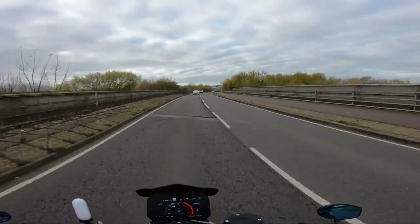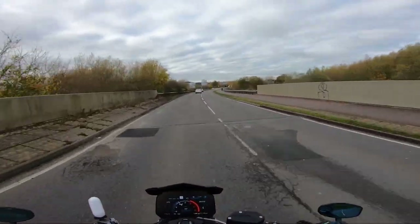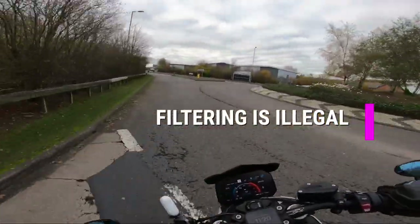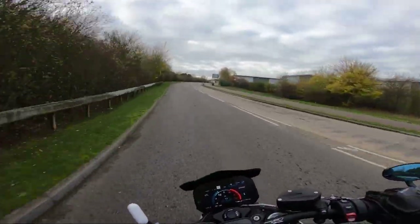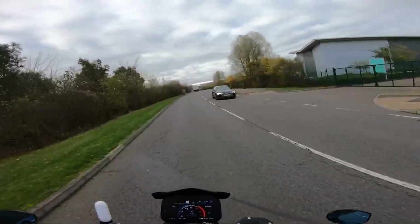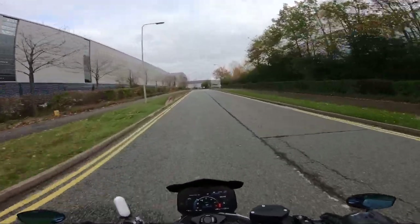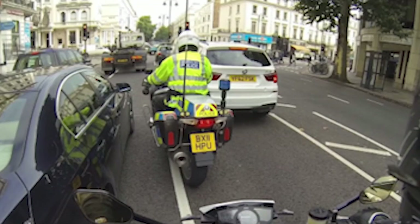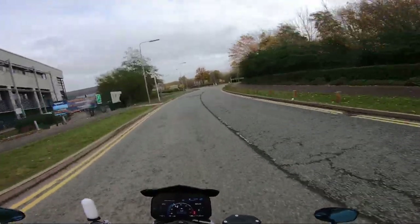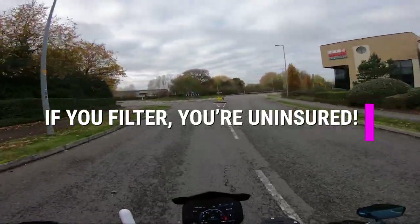This will be from the viewpoint of a driver. Filtering is illegal — completely, utterly, massively incorrect. Filtering in the UK is 100% legal. It's not only legal, it is encouraged for many reasons that we'll cover in this video. I myself have ridden with the police, it is mentioned in the Highway Code, and it is encouraged on basic motorcycle tests.